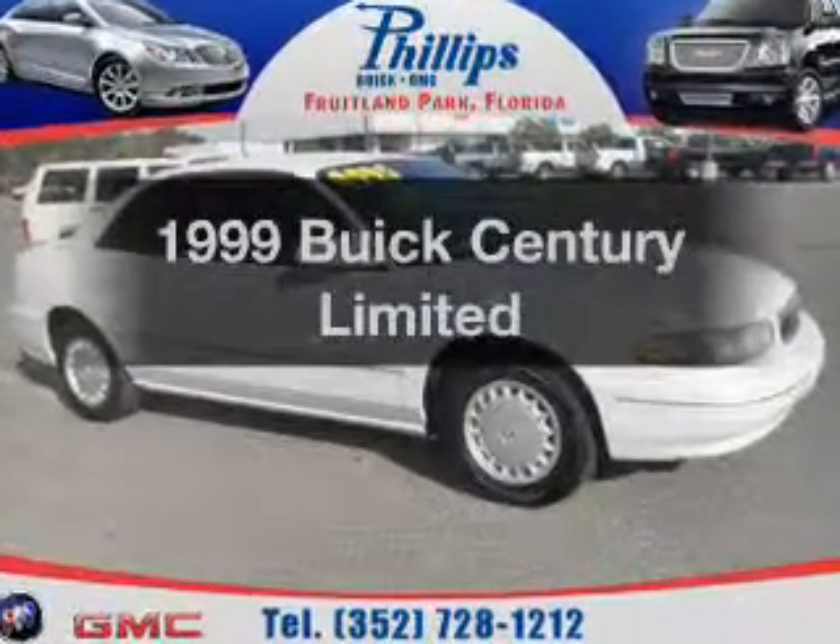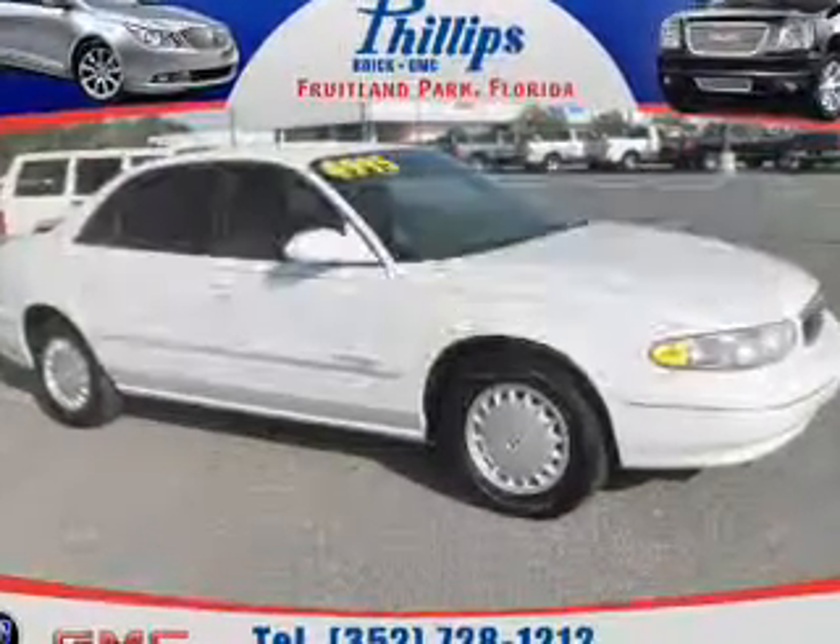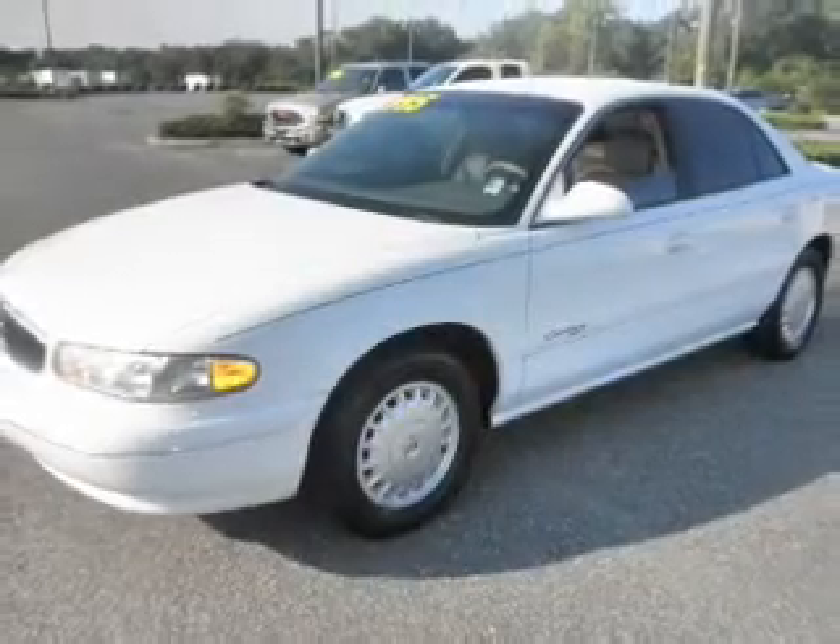Travel the roads in style and comfort in this great vehicle with a reliable six-cylinder engine connected to a smooth-shifting automatic transmission. Brake safely with the anti-lock braking system.